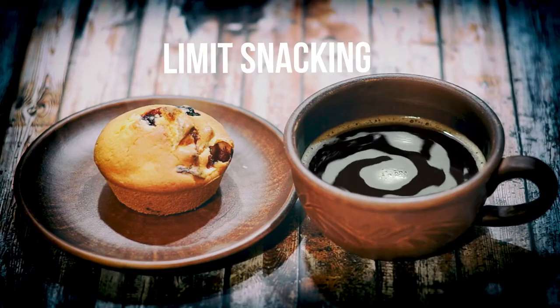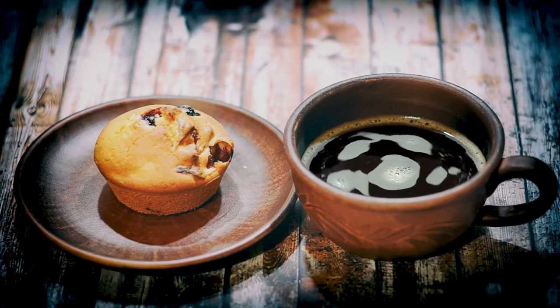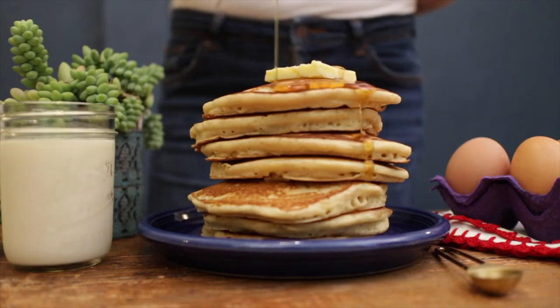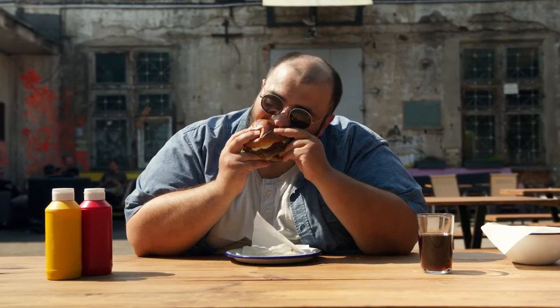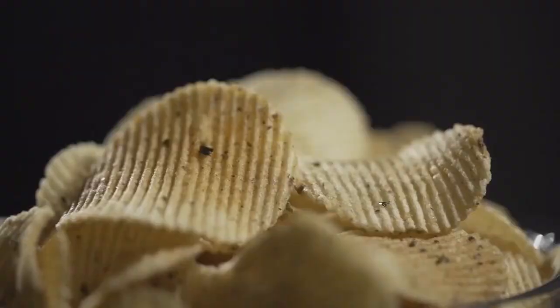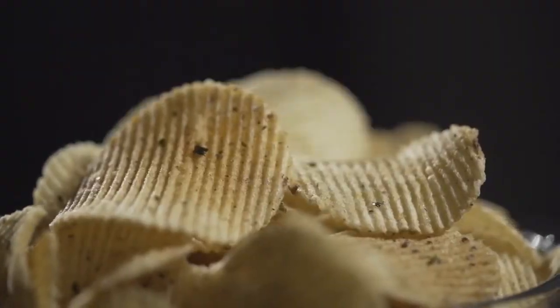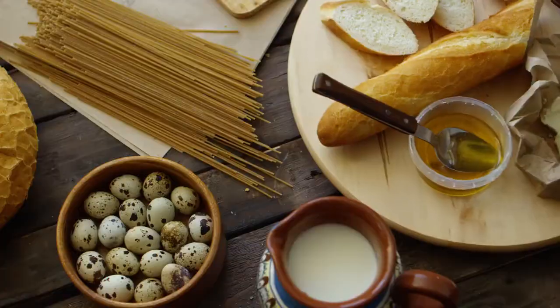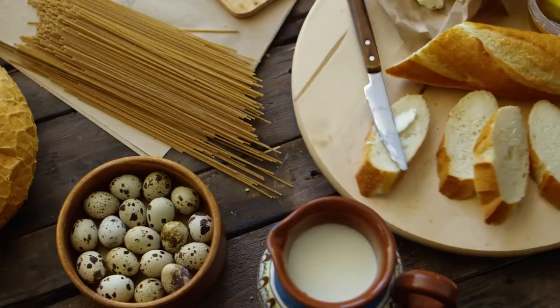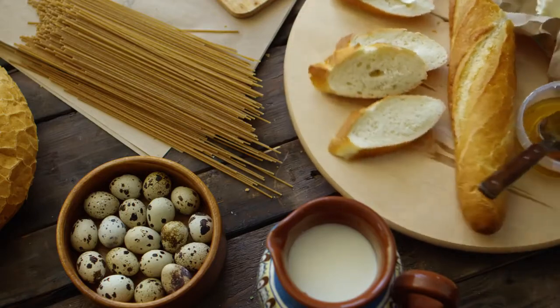Limit snacking. Some examples of healthy snacks include a low-fat cheese stick and a piece of fruit, a small Greek yogurt, or a hard-boiled egg. Cut out unhealthy foods. Here are some common culprits to avoid: soda, chips and crackers, candy and desserts, white pasta, rice, and bread, foods high in processed sugar, cane sugar, or high fructose corn syrup, and energy drinks and sugary, creamy coffees.